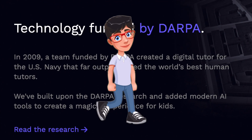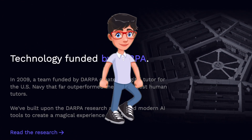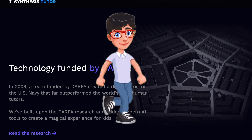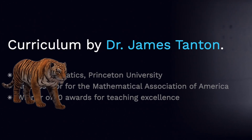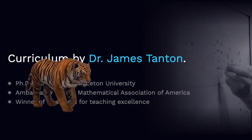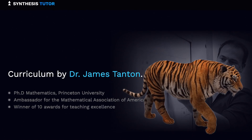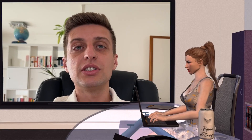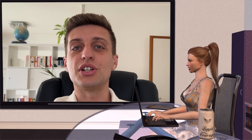By combining the power of AI tutors with the guidance of human teachers, we can create a dynamic and comprehensive learning environment. Education is a deeply human endeavor, and striking a balance between AI technology and human guidance is essential. The future of education holds incredible possibilities. Let's harness the power of AI tutors as tools to augment and enhance the learning experience while cherishing the irreplaceable value of human teachers. With personalized AI tutors for every child, the possibilities are endless when it comes to improving the future of education.